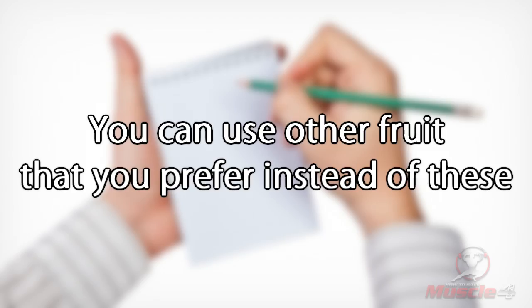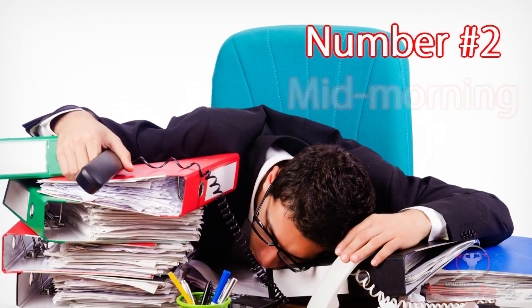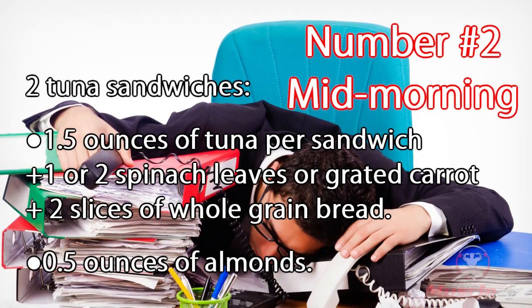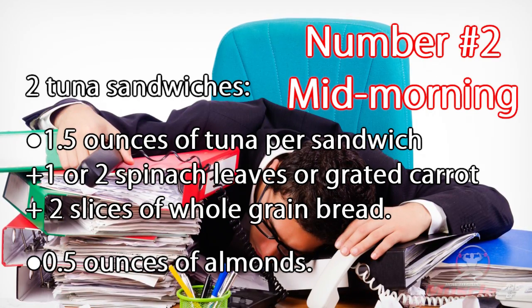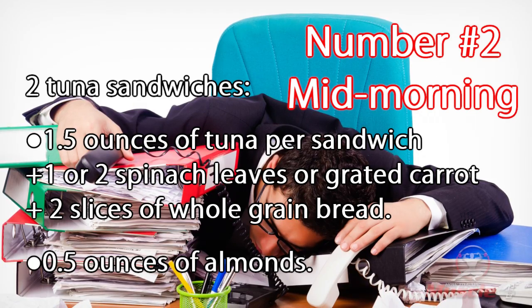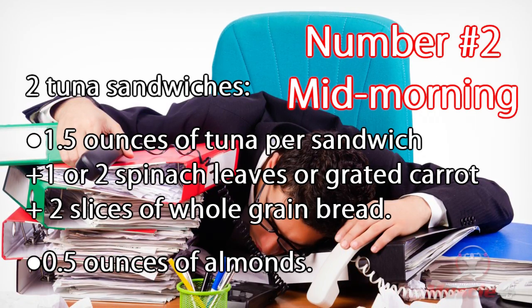Number two: mid-morning. Two tuna sandwiches — 1.5 ounces of tuna per sandwich, plus one or two spinach leaves or grated carrot, plus two slices of whole grain bread. 0.5 ounces of almonds.